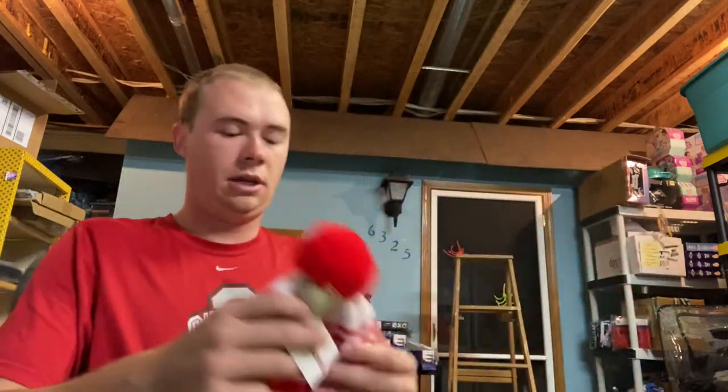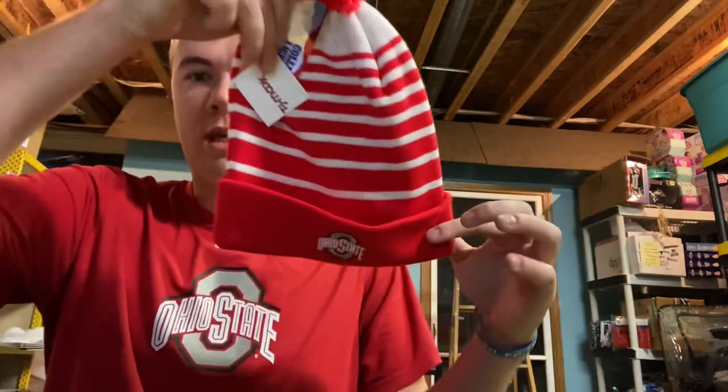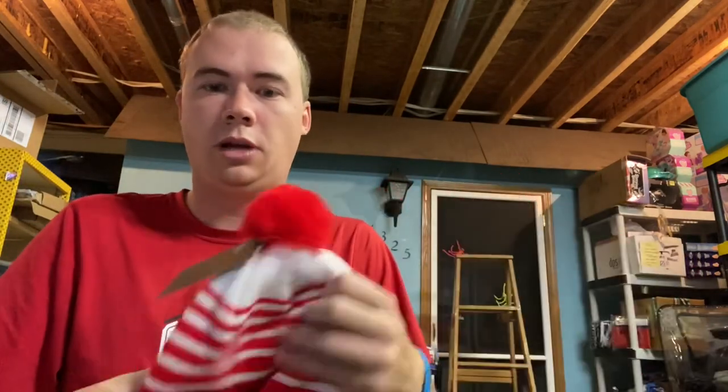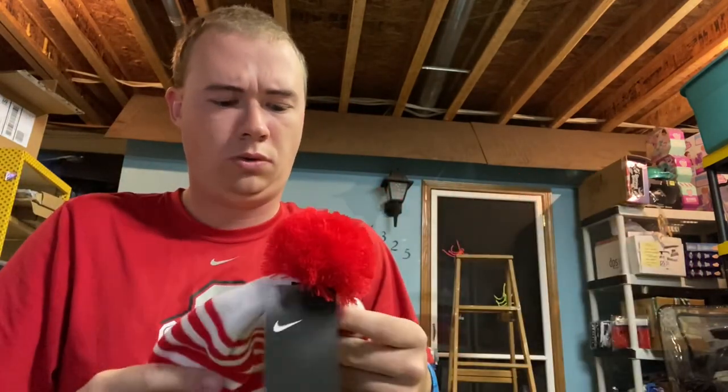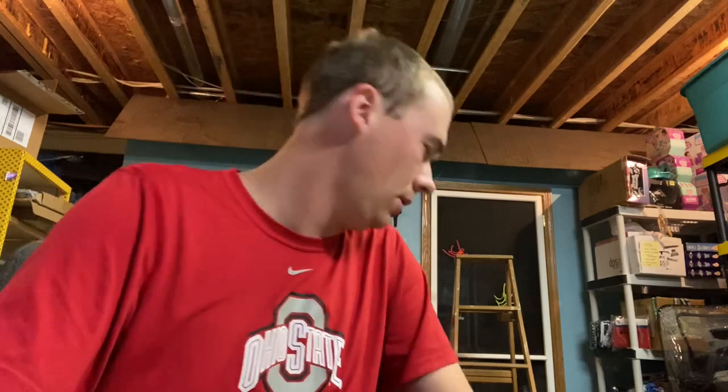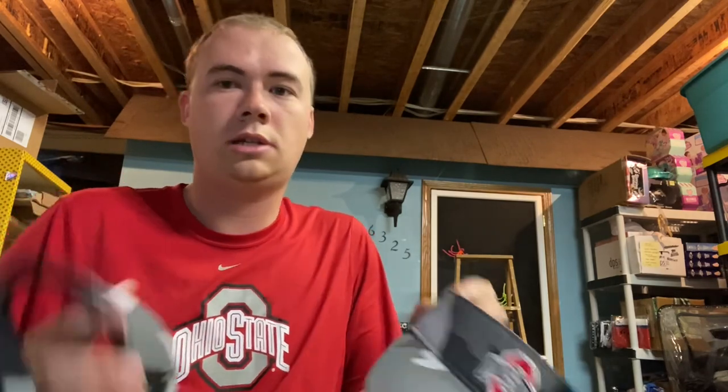Next I got this Ohio State Nike beanie. I paid $7 for it at Marshall's or TJ Maxx and sold it for $22 after shipping, so probably about $9–$10 profit after shipping and fees.